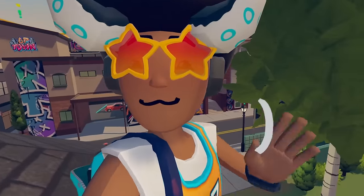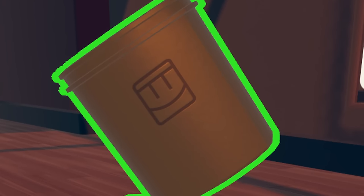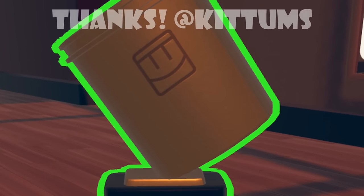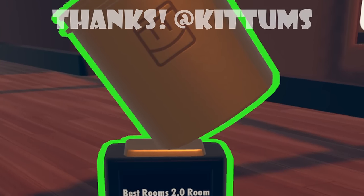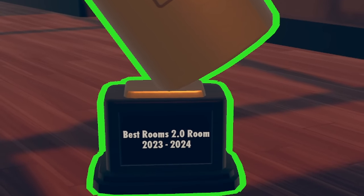Also, if you guys don't remember the Rec Roomies Awards — that little bucket trophy I had gotten for Best Rec Tuber — they finally fixed that trophy to its proper model now. I couldn't really notice too much of a change, but yeah, that happened.